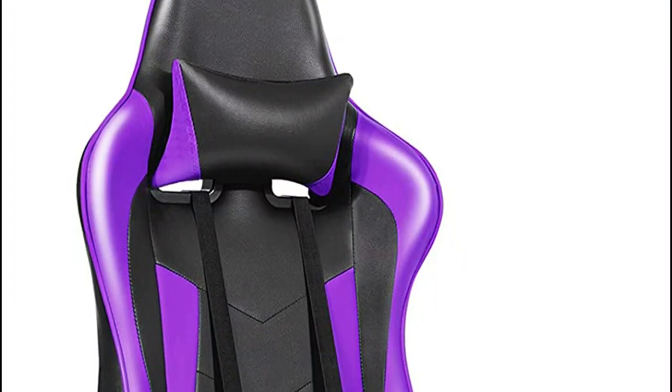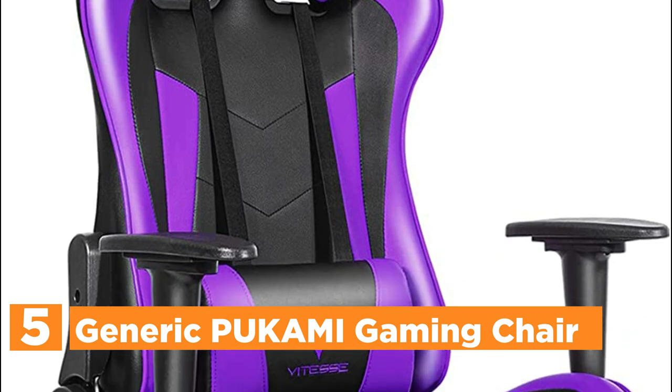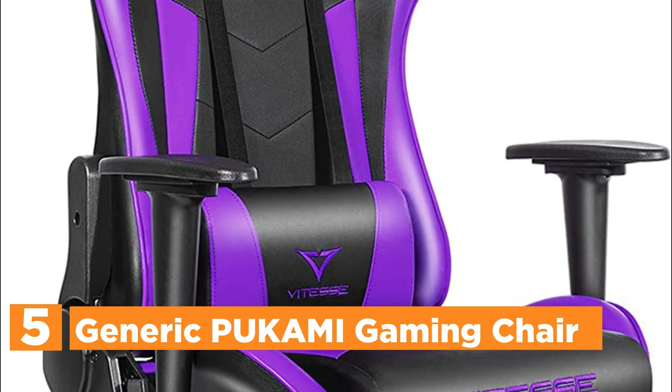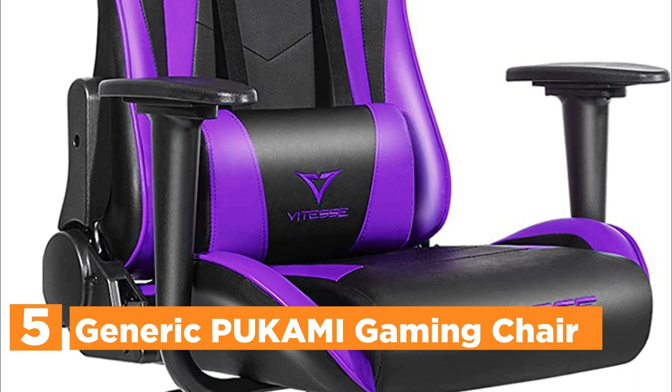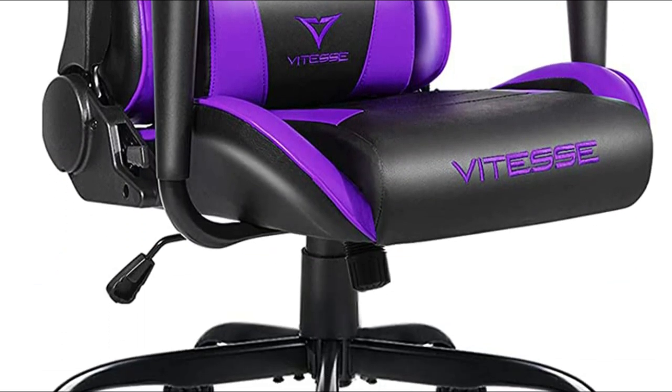Starting our list at number 5, the Generic Prakami Gaming Chair. It features skin-friendly and easy-to-clean PU leather and high-resilience, more dense sponge. This means you can sit comfortably for a prolonged period of time to play games, watch movies, and also study.